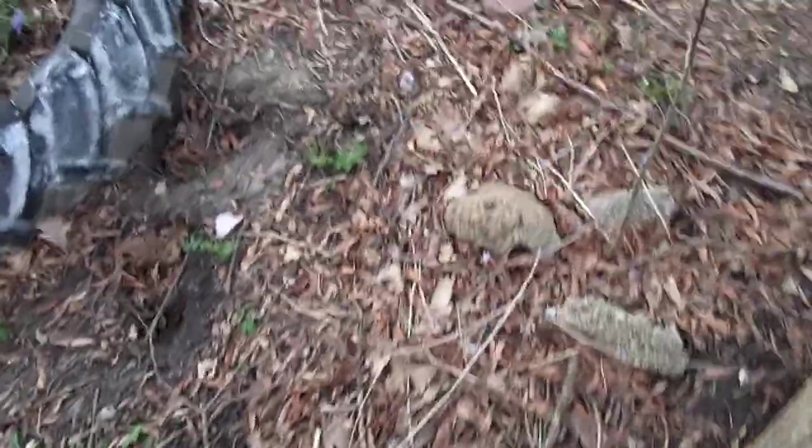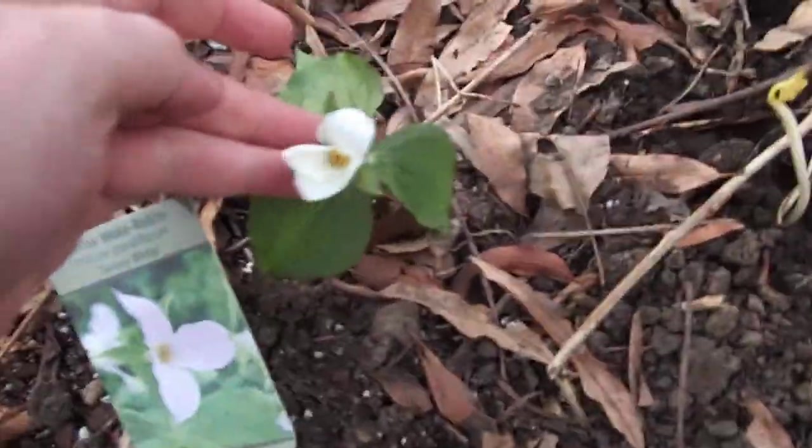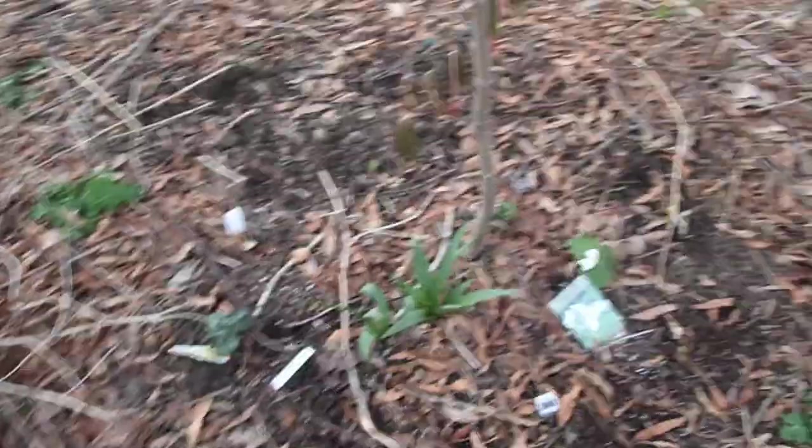Over here I have some stuff that's supposed to be really weedy, but I don't see it personally. One of those was flowering — I'm calling it woodland poppy. There's a nursery near me actually selling white trillium, but you saw my white trillium back in the previous garden — they weren't even up yet. I just planted some bloodroot here too. The squirrels have been digging things up here.